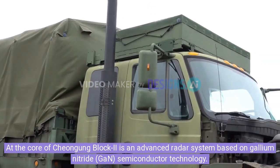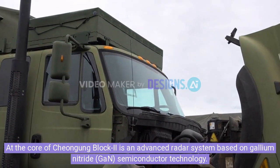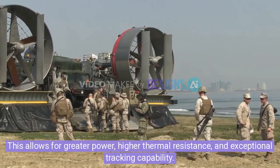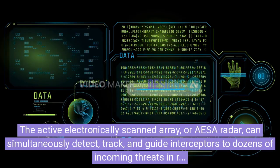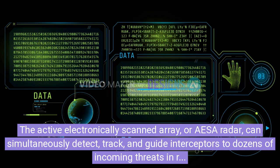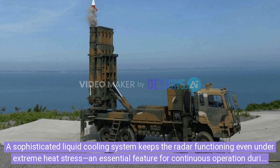At the core of Chungying Block II is an advanced radar system based on gallium nitride semiconductor technology. This allows for greater power, higher thermal resistance, and exceptional tracking capability. The active electronically scanned array, or AESA radar, can simultaneously detect, track, and guide interceptors to dozens of incoming threats in real time. A sophisticated liquid cooling system keeps the radar functioning even under extreme heat stress, an essential feature for continuous operation during mass missile attacks and in hot climates.